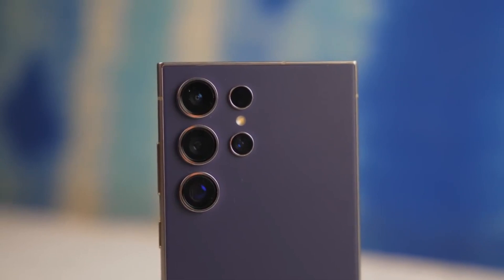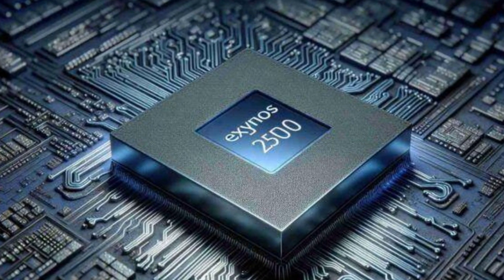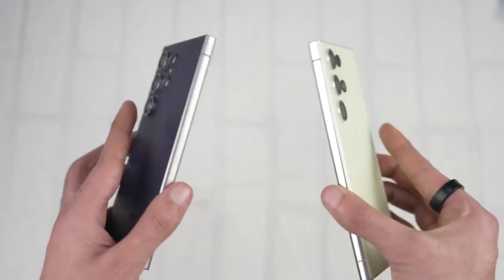This leaves Samsung with a tough choice: raise prices across the board, or potentially use the Exynos 2500 processor for the S25 and S25+, reserving the mighty Snapdragon Gen 4 exclusively for the S25 Ultra.